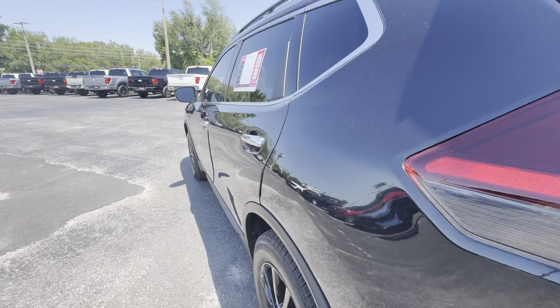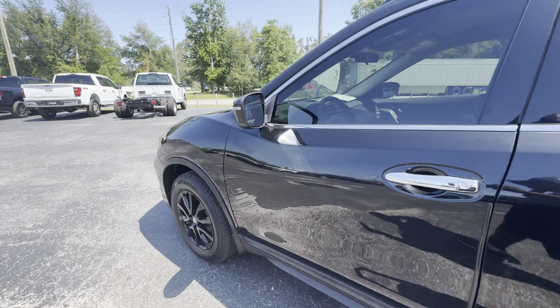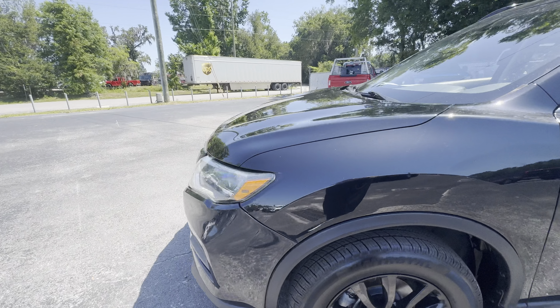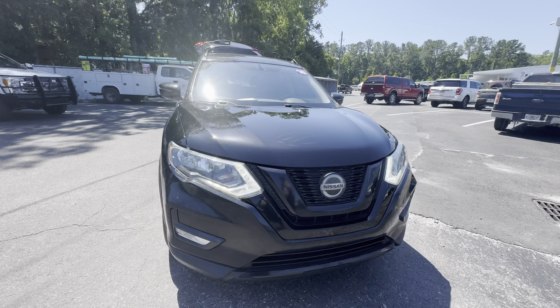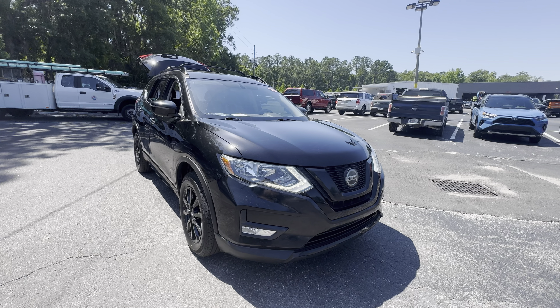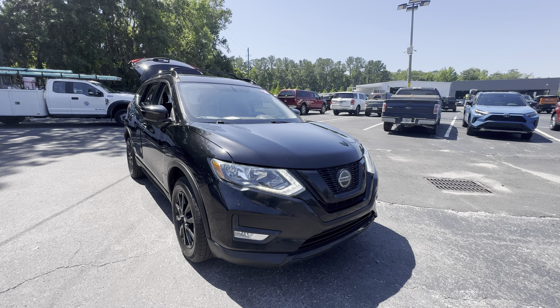This vehicle is all-wheel drive, powered by a 2.5 liter four-cylinder engine, so it's got power. Like all pre-owned vehicles, AutoNation Ford at Brooksville has a five-day, 250-mile money-back guarantee.